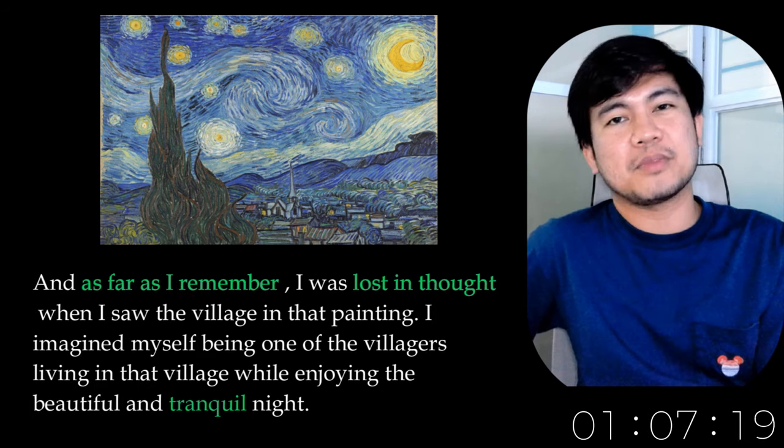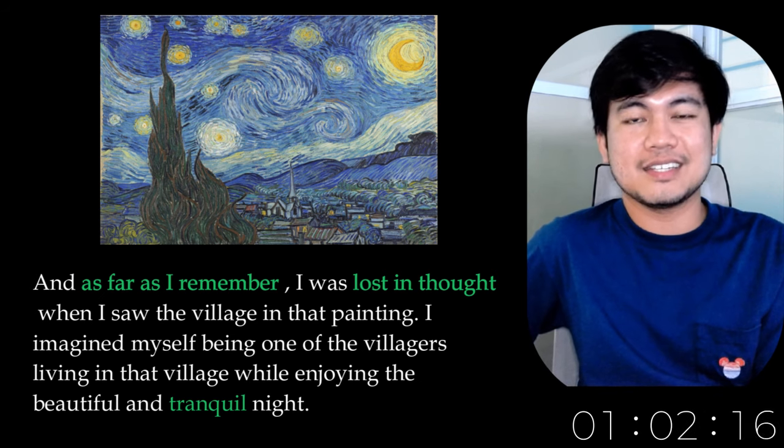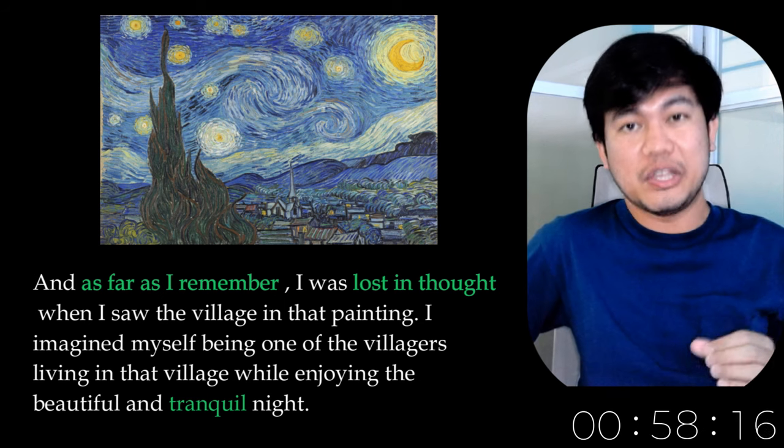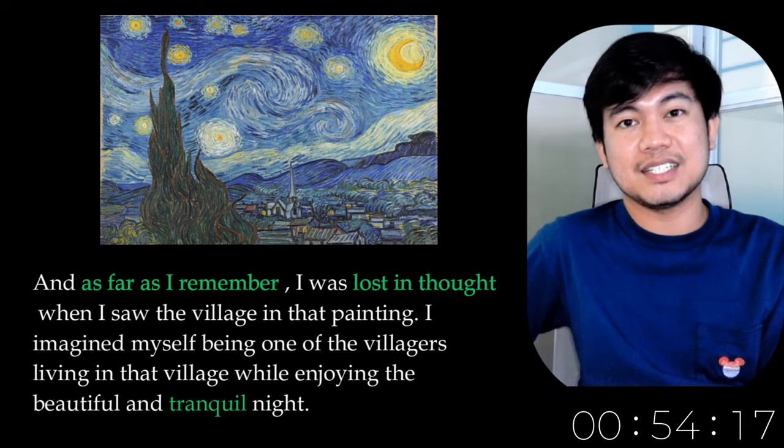As far as I remember, I was lost in thought when I saw the village in the painting. I imagined myself being one of the villagers living in the village while enjoying the beautiful and tranquil night.